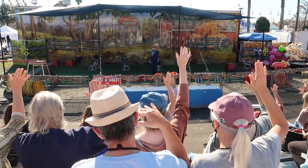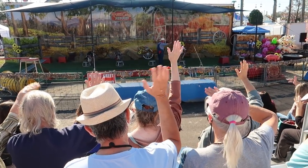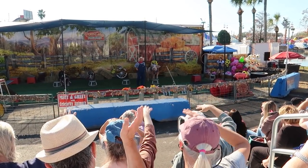Give a big wave so he can see you — a big wave! How about it for that?